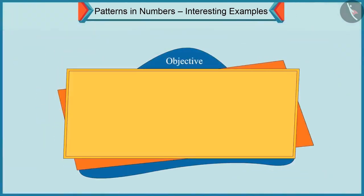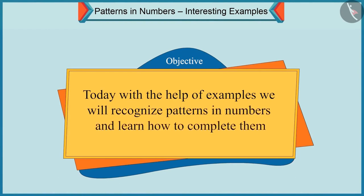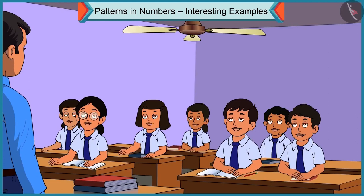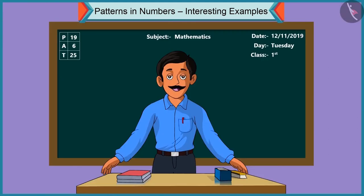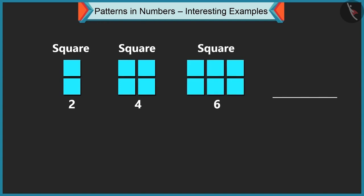Today, with the help of examples, we will recognize patterns in numbers and learn how to complete them. Children, in the previous video, we learned to recognize patterns in numbers and to complete them. Today, I will draw a pattern with the help of square shapes: first, two squares, then four squares and then six squares.